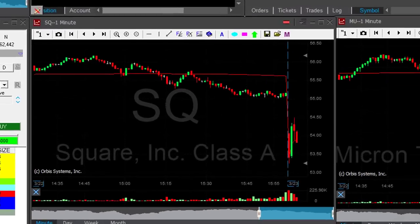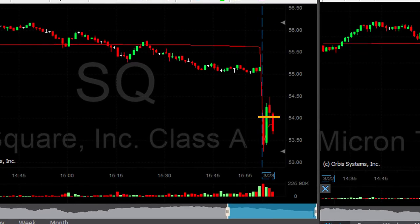Hi traders. I just shorted SQ just over $54 right here. The stock is only down close to 3%, but the market's coming down — a continuation of what we've seen yesterday — so it should come with the market.